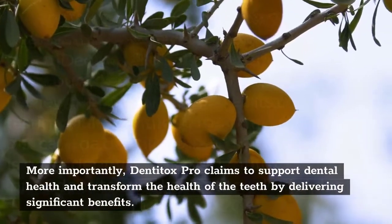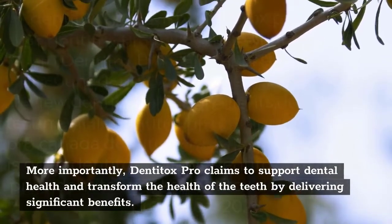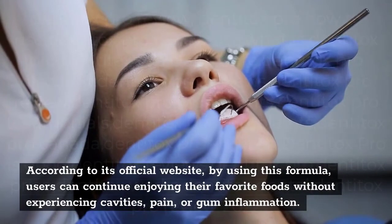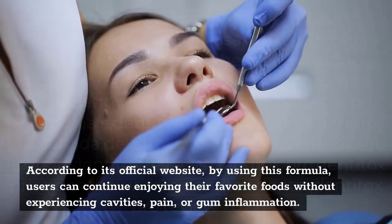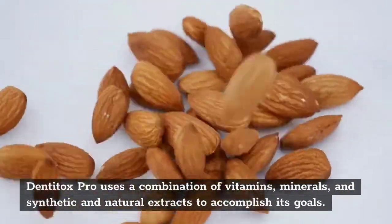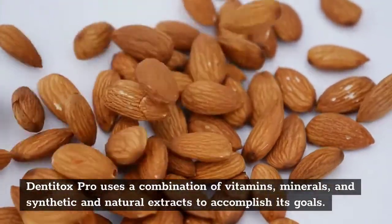More importantly, Denitox Pro claims to support dental health and transform the health of the teeth by delivering significant benefits. According to its official website, by using this formula, users can continue enjoying their favorite foods without experiencing cavities, pain, or gum inflammation. Denitox Pro uses a combination of vitamins, minerals, and synthetic and natural extracts to accomplish its goals.